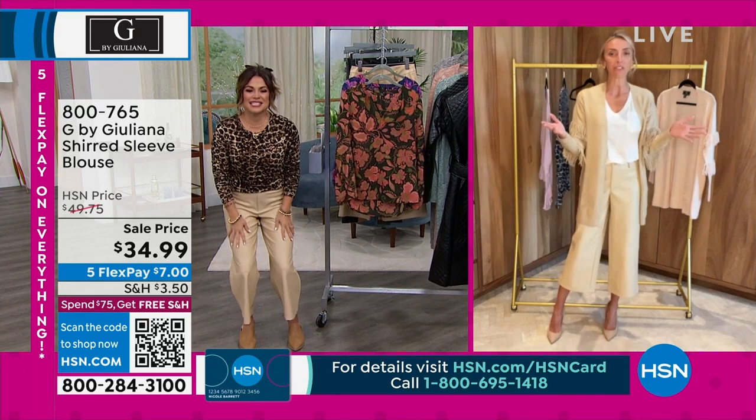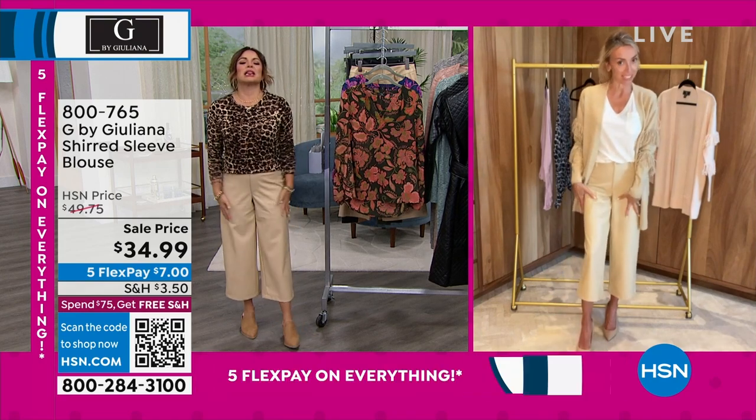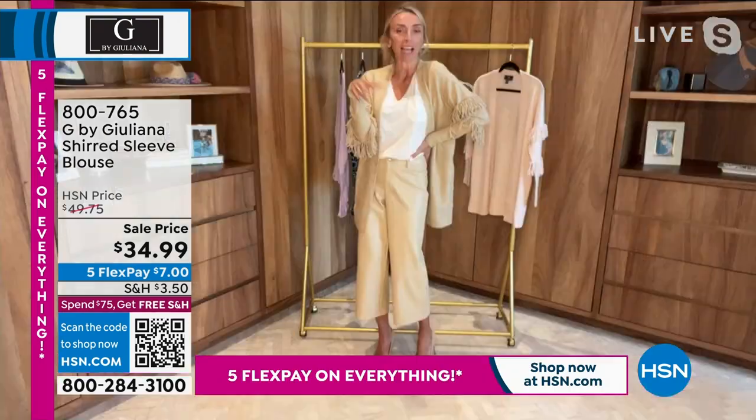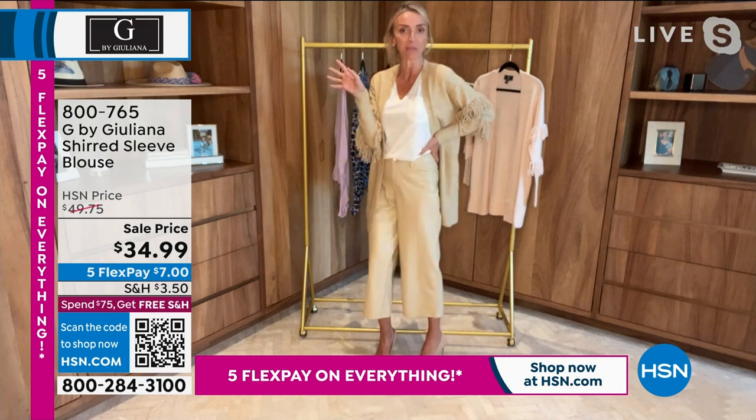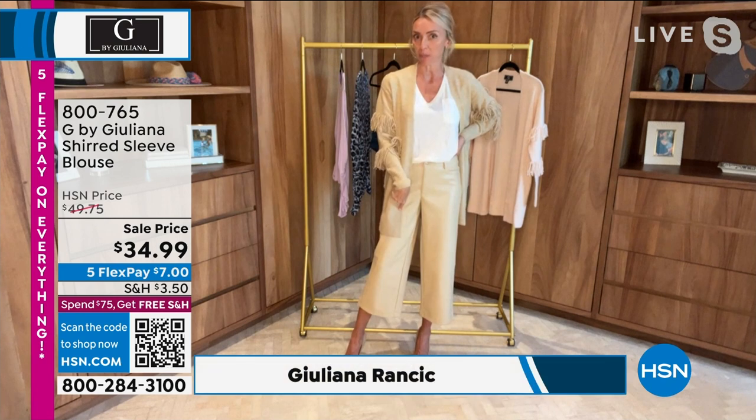So good to see you, Michelle. Happy New Year, everyone. You and I share a brain apparently — I know all the options we had and we both put on the same pant: these brand new culottes that we are debuting in this hour. These are coming up in just a little bit.